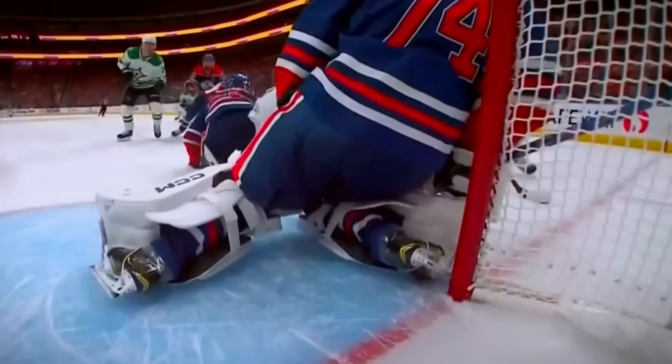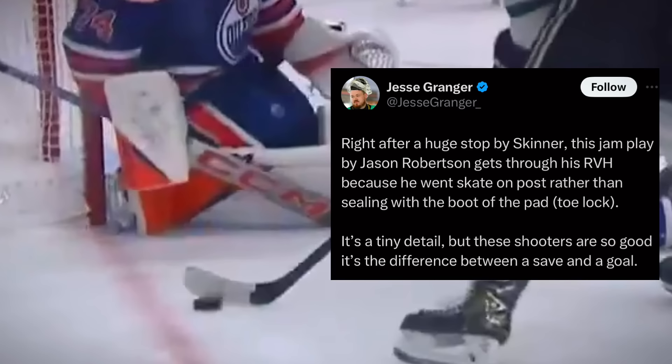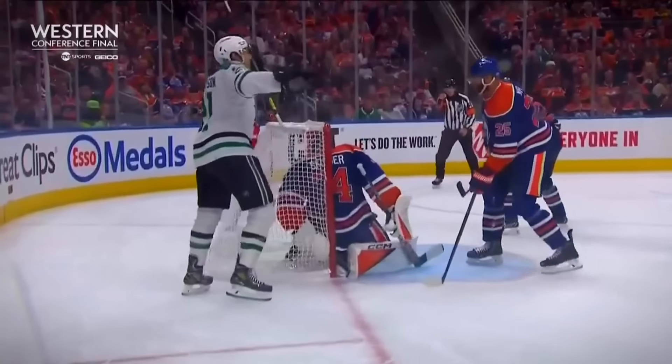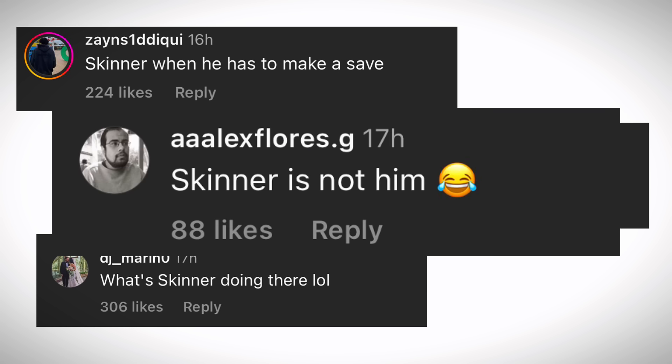On the goal itself, Skinner drops into the RVH, but notice his skate blade against the post. Jesse Granger, who's a goalie expert for The Athletic, pointed out the fact that it should be the boot of his pad sealing the post to create what's called a toe lock. Jason Robertson, who is a natural shooter, notices that tiny little detail and he exposes the mistake at lightning speed. Despite fans pointing the finger solely at the goalie, it's the sequences leading up to the goal that are ultimately cooking the Oilers.